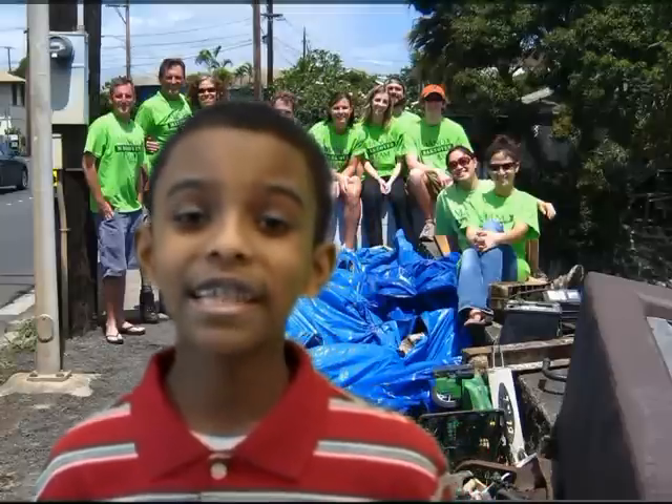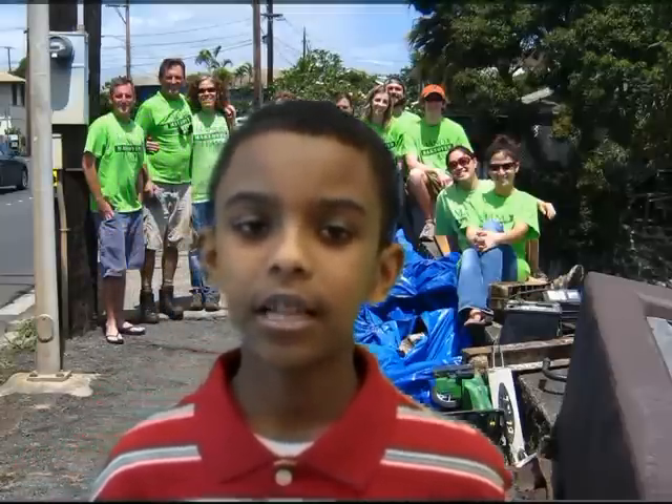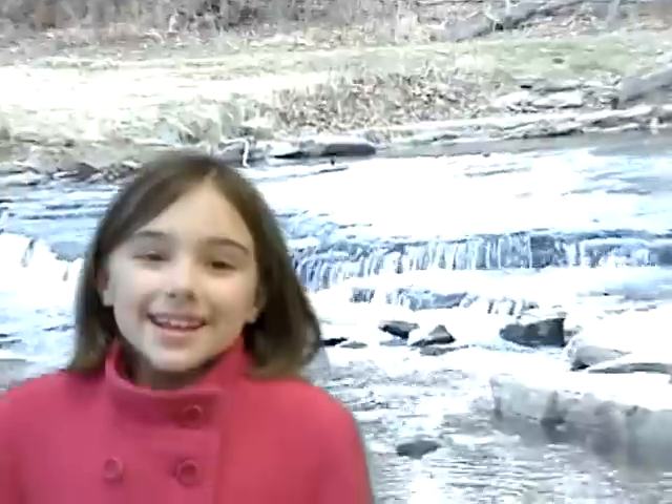Last year I participated in a Beargrass Creek stream cleanup. In short, get involved — the streams aren't going to fix themselves. For a longer list of things you can do, go to the Kentucky Waterways Alliance website and look for Beargrass Creek. Please do what you can to protect this place that we all love.